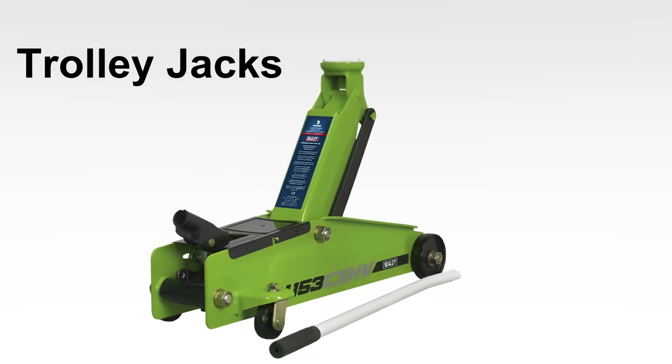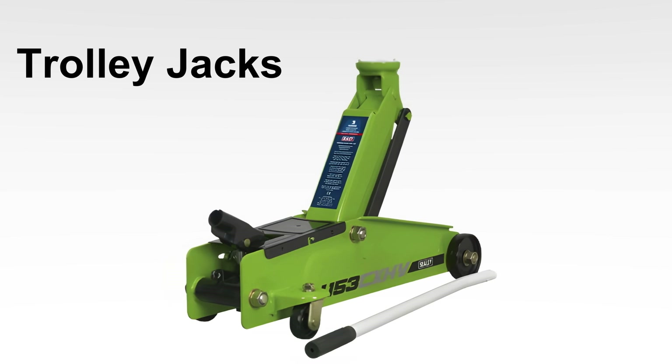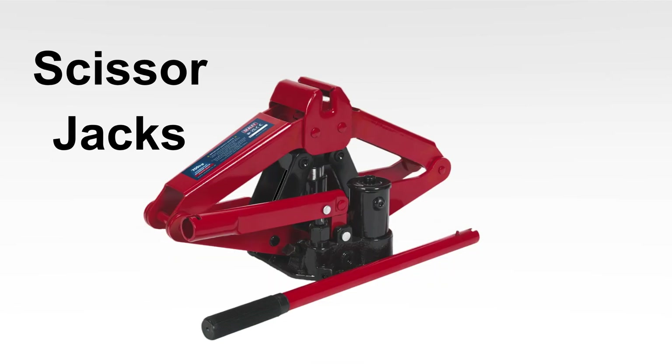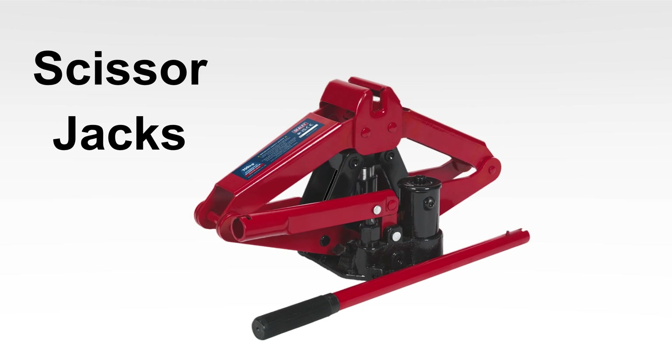Trolley Jacks, also known as Floor Jacks, are easy to maneuver and essential for various applications. Scissor Jacks are portable and handy for emergency tire changes or minor repairs.